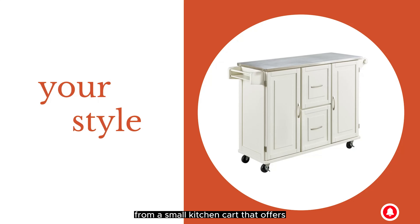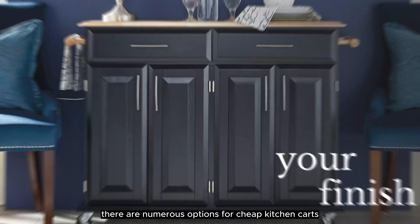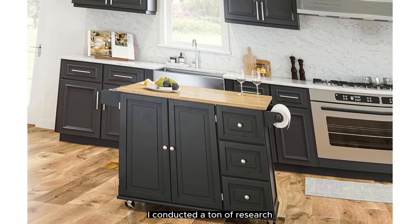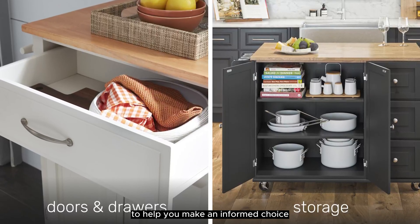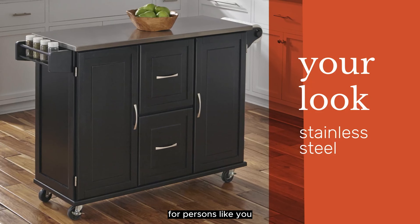From a small kitchen cart that offers extra pantry storage to a wide kitchen cart that doubles as a kitchen island with a breakfast bar, there are numerous options for cheap kitchen carts, each with unique features, advantages, and costs. I conducted a ton of research, read a ton of reviews, and put together a list of the top affordable kitchen carts from trustworthy manufacturers to help you make an informed choice. Following extensive investigation, I discovered that these products are quite beneficial.